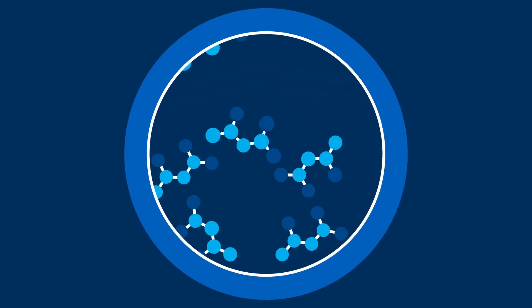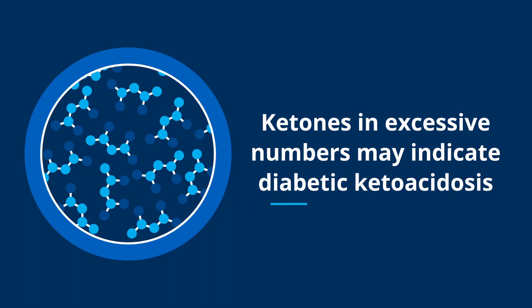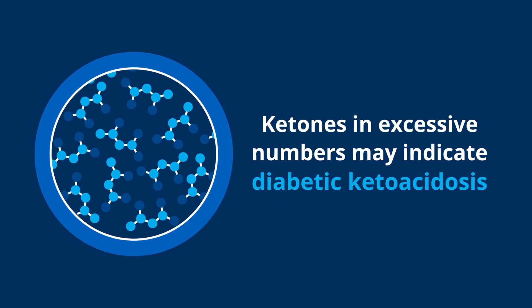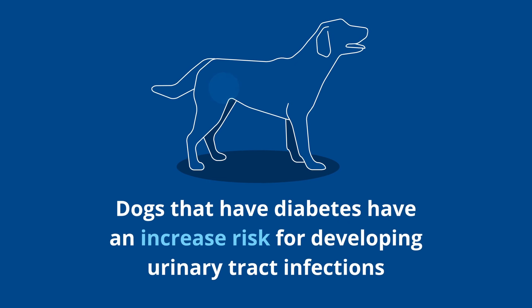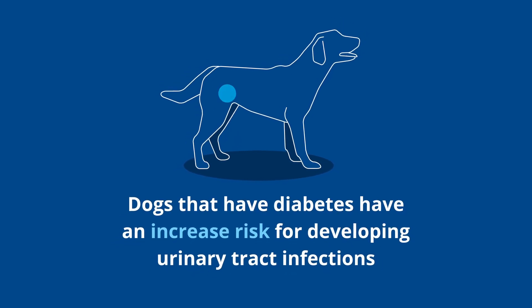Ketones in excessive numbers may indicate a potential complication of diabetes called diabetic ketoacidosis. We're also looking for the presence of a potential urinary tract infection, as we know that dogs with diabetes are at an increased risk for developing a urinary tract infection compared to an animal that doesn't have diabetes.